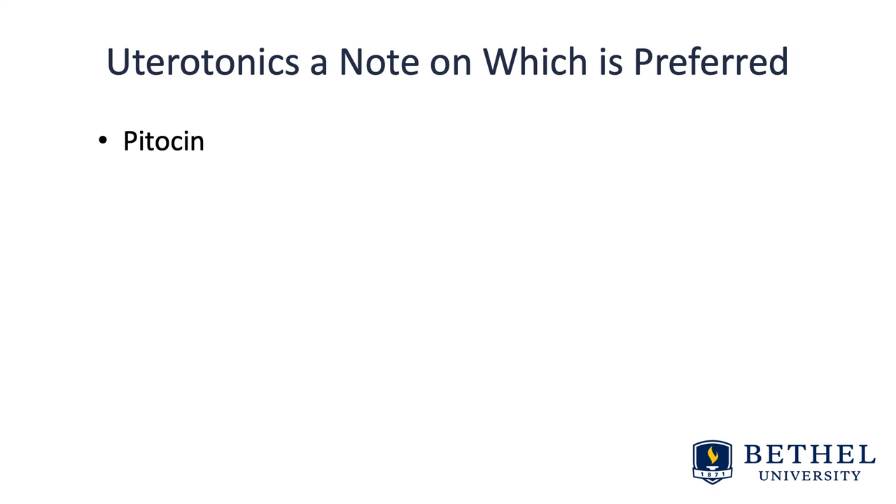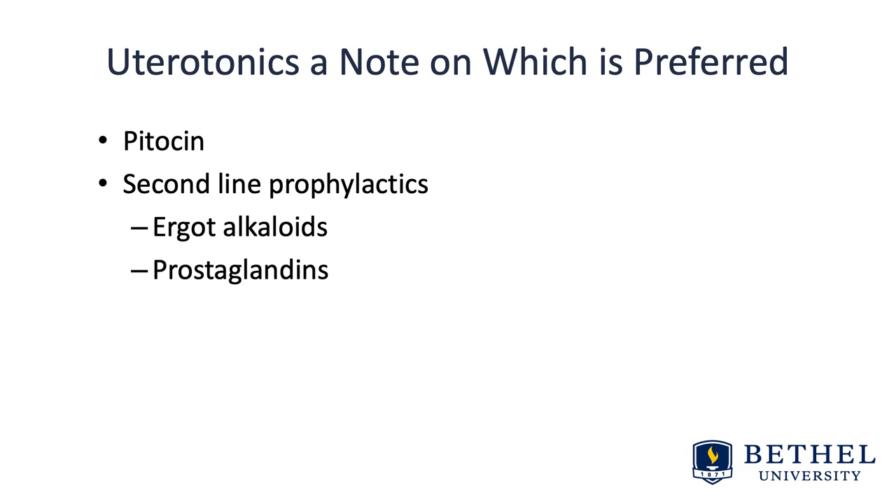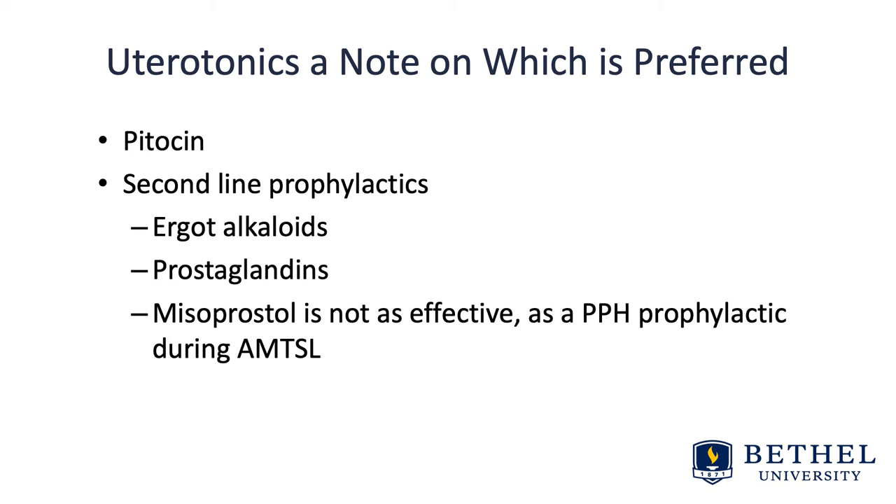A note on which uterotonic is preferred: pitocin is the preferred uterotonic in active management, but it may not be as effective in women who received large amounts of pitocin during labor for induction or augmentation. Second-line prophylactics available in the U.S. include ergot alkaloids or prostaglandins. Misoprostol is not as effective as a postpartum prophylactic during active management, but it can be used if others are not available, as it is very easy to obtain and low cost.